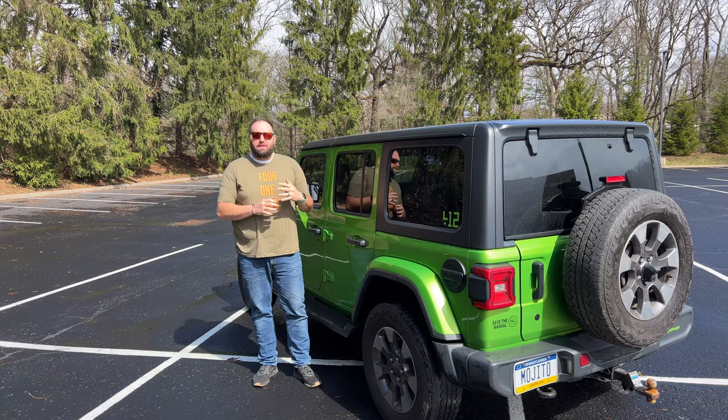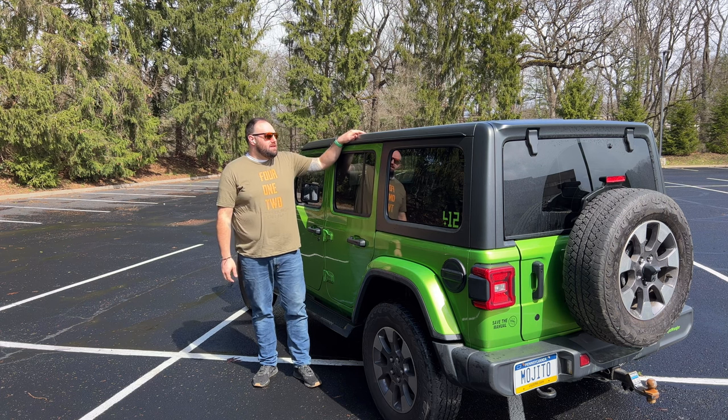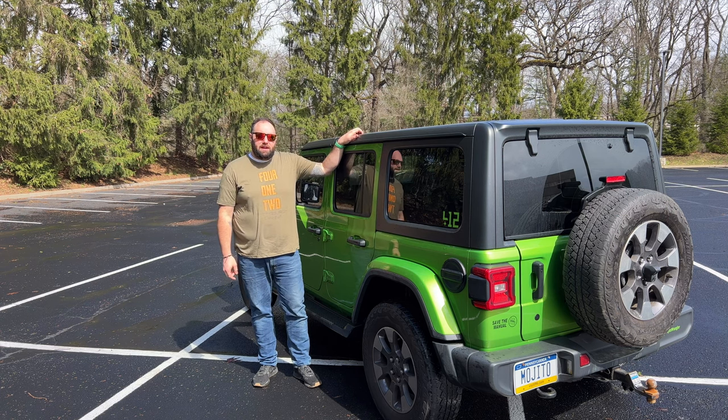It's time to say goodbye to one of the staples of Double B Garage. Soon I will be selling my Jeep Wrangler JL, and hopefully someone else gets to enjoy it as much as I did. But here are the top 10 reasons why I'm selling my Jeep Wrangler.